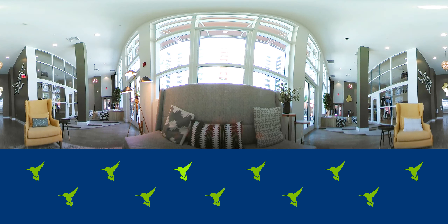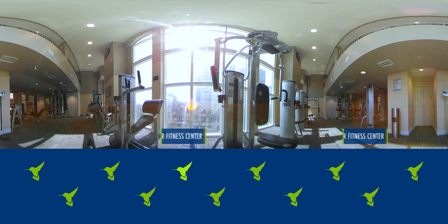Pause at any time for a longer look. Camden Las Olas is located in the heart of downtown Fort Lauderdale, steps from the city's best shopping, dining, and entertainment. It's also right next to the Las Olas Riverwalk.